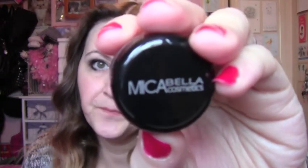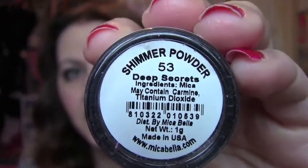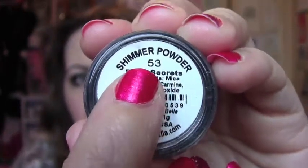Then I got the Mica Bella Cosmetics. So this is the Mica Bella Cosmetics — it looks like this. And this is a shimmer powder. I know some people have had bronzers, but this just says shimmer powder. So I don't know if it's an eyeshadow or what, but it is in Deep Secrets. Hopefully you can see that — it says there 'shimmer powder'.